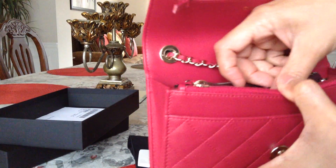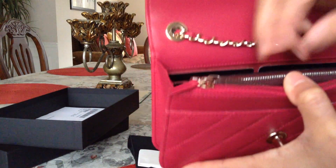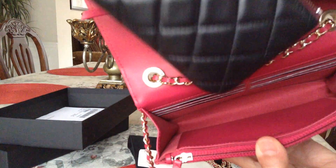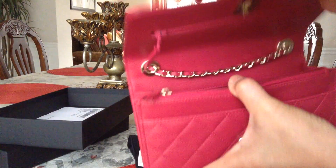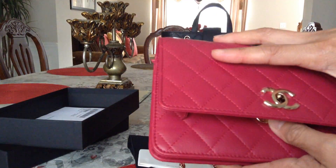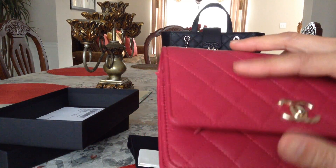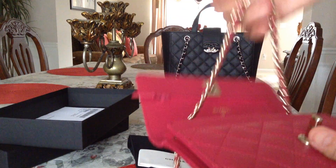I don't think I'm going to put my two wallets in there. I just want to show you guys what fits. Or you can double up the chain here.